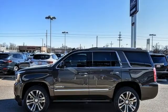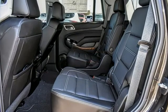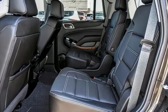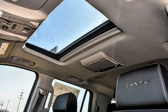Edmunds.com finds it boasts substantially more towing capability than crossovers while also delivering a higher degree of burliness and solidity. GMC — it's not just a vehicle, it's a professional-grade tool.